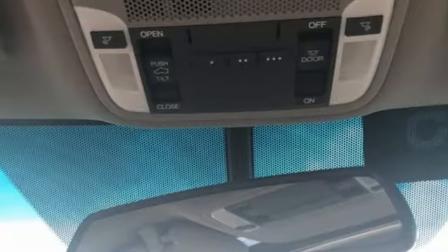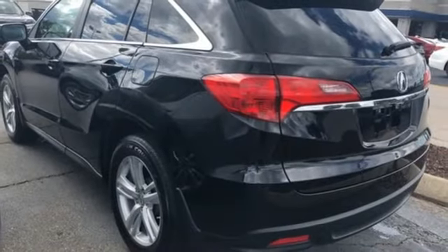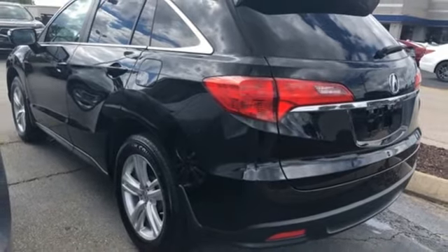Dual zone climate control. V6 engine. Express open and close sliding and tilting sunroof. Gas pressurized shocks. And power with tilt down heated mirrors.